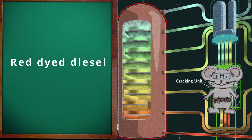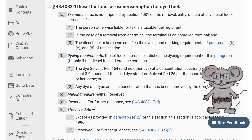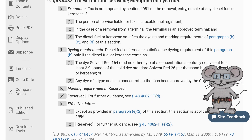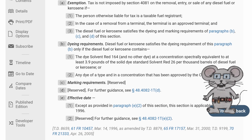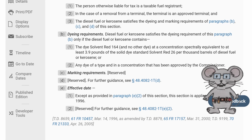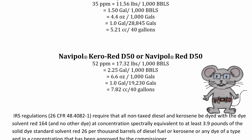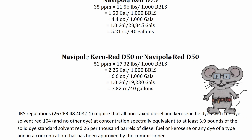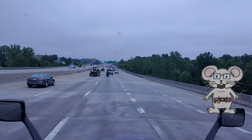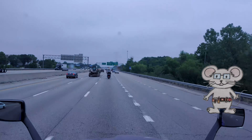Red-dyed diesel. The Internal Revenue Service, the IRS, requires heating oil and other distillate fuels not for highway use — including diesel — to be colored with a red dye. The red dye identifies the fuel as exempt from federal, state, and local taxes applied to fuels sold for use on public roadways, and it is illegal for use in vehicles that normally operate on the roadways.